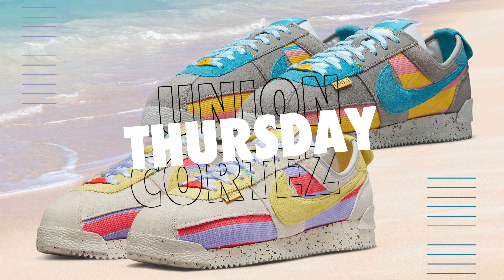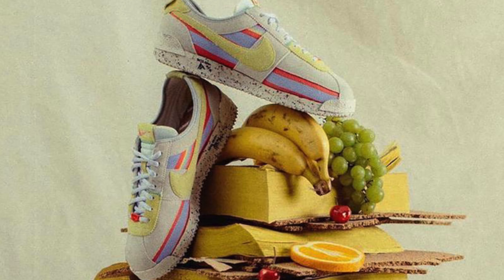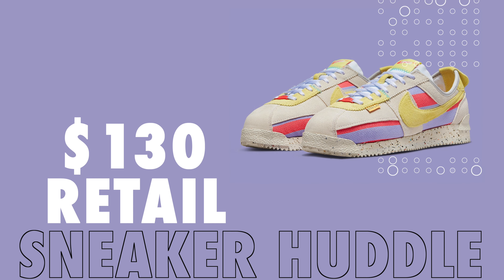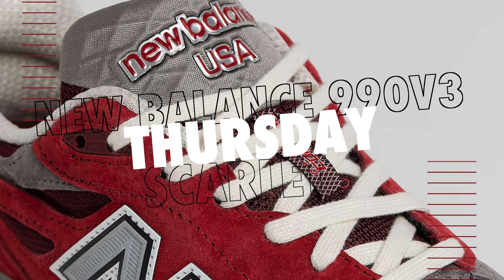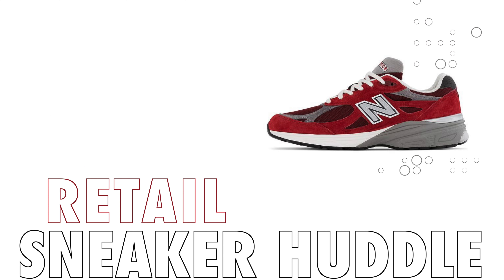Moving over to Thursday, Union Los Angeles is back with more Nike Cortez dropping on Sneakers EU. First up is the Lemon Frost colorway and the Light Smoke. Retail has been set at $130 and would expect these to be at least retail value — should be a very easy pickup, or you might even get lucky and these sneakers will go on sale or hit the outlet. Also on Thursday, the New Balance 990 V3 in the Scarlet colorway will drop on New Balance for a retail price of $200 and would expect these to be around retail value — should be an easy pickup.